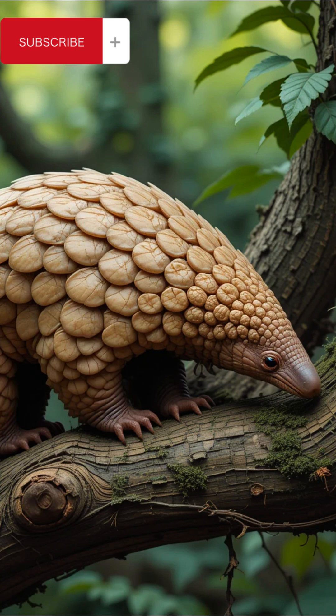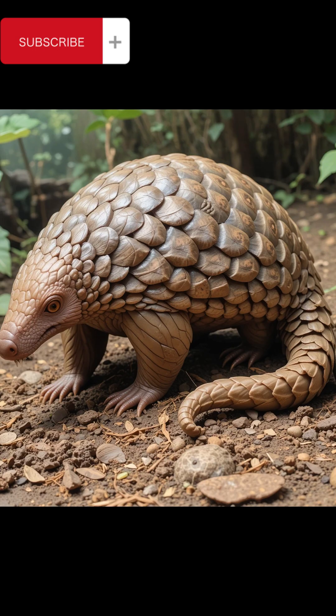Pangolins: species and their role in the ecosystem. What are pangolins? Pangolins are unique, scale-covered mammals found in Africa and Asia. They are known for their ability to curl into a tight ball when threatened, using their tough keratin scales as armor. Unfortunately, they are also the most trafficked mammals in the world due to high demand for their scales and meat.